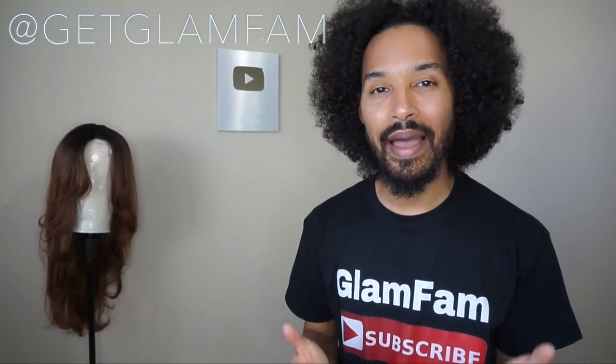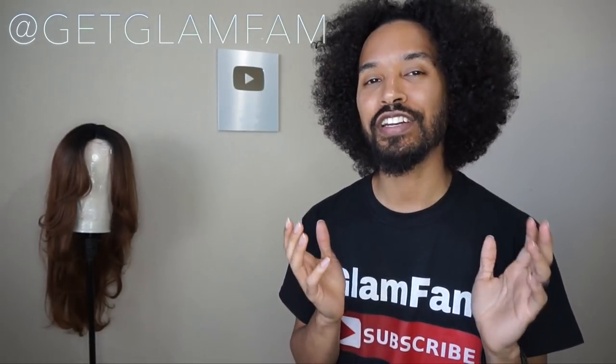Hey Glam Fam, Lin Wood here, and today I'm going to be talking to you guys about Traction Alopecia.